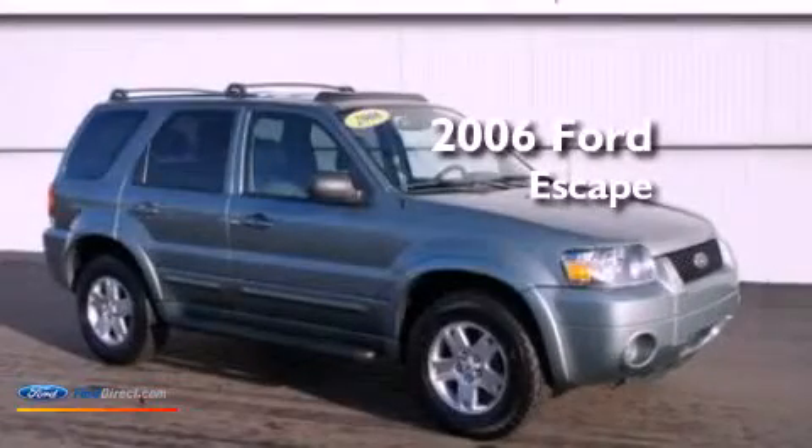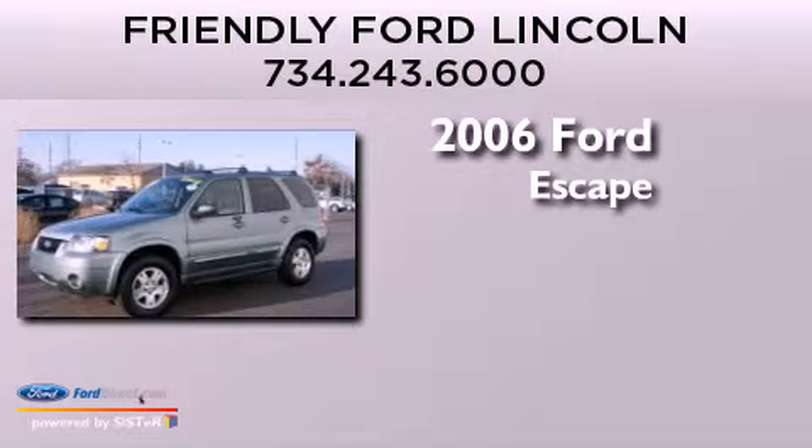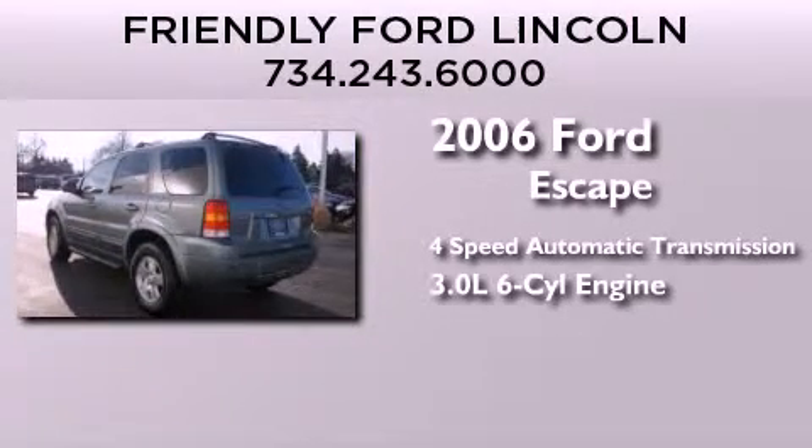This is a 2006 Ford Escape. This crossover has an automatic transmission and a 3.0 liter V6.